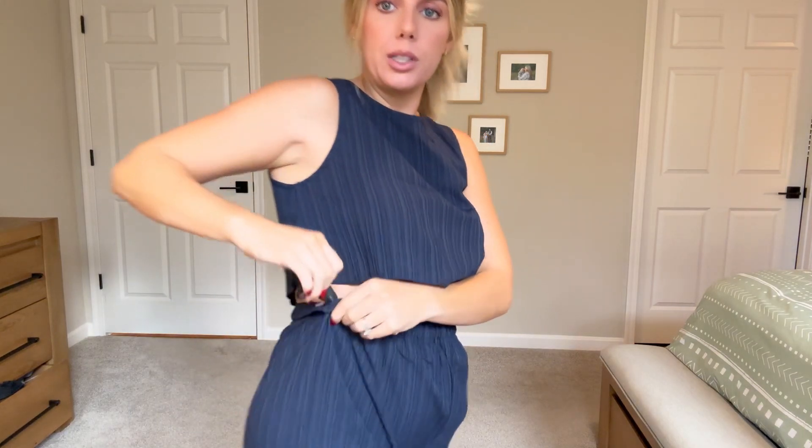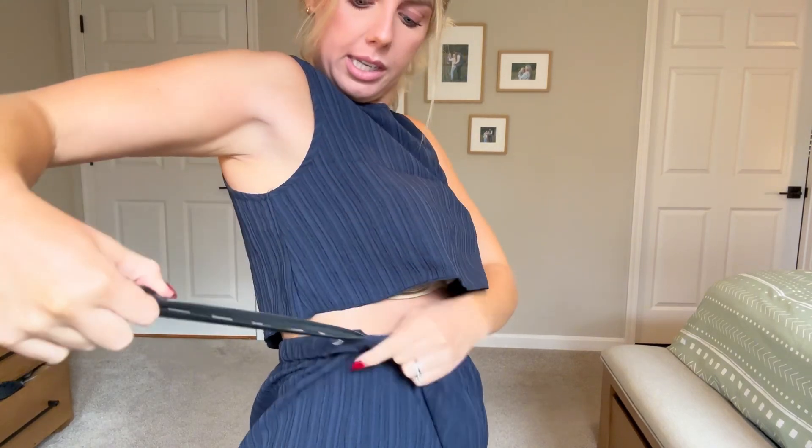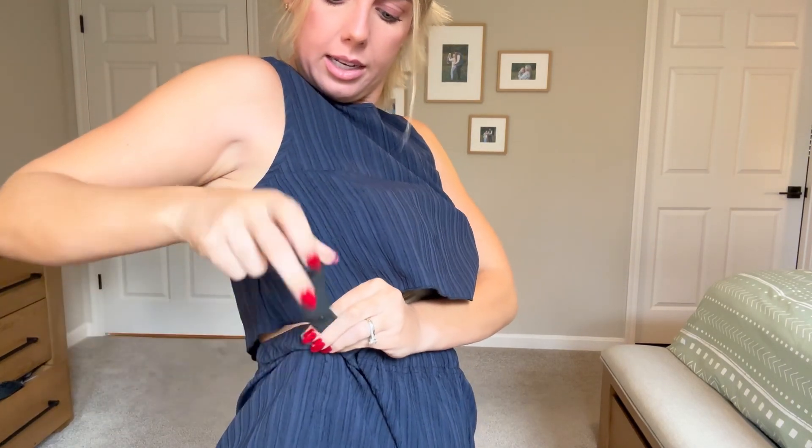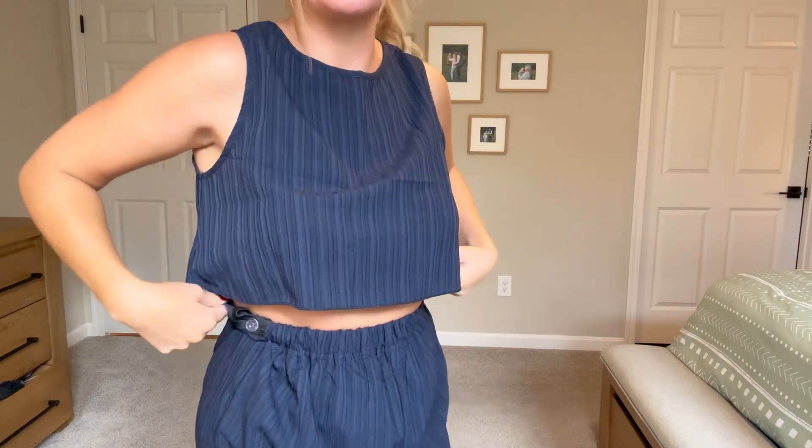I do want to show you how this works — there's an adjuster you pull out, and then little pockets right here which allow you to clip it and tighten it.